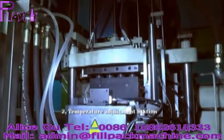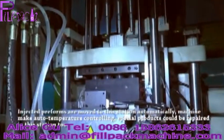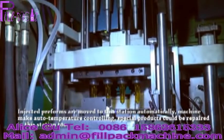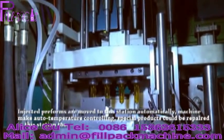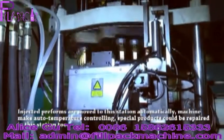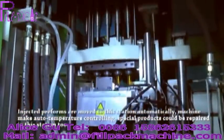2. Temperature adjustment station. Injected preforms are moved to this station automatically. The machine performs auto-temperature controlling. Special products can also be repaired at this station.